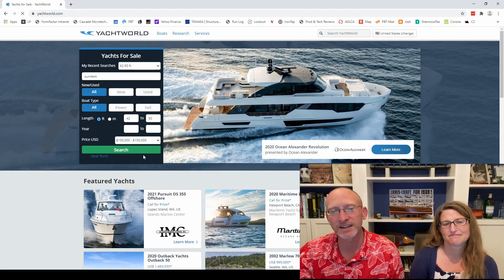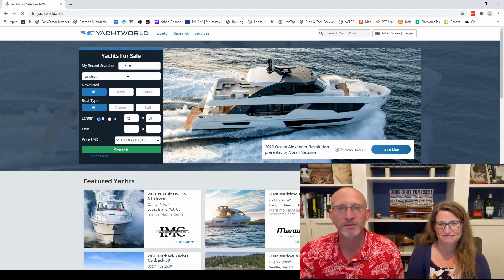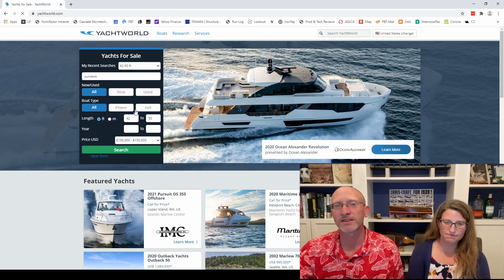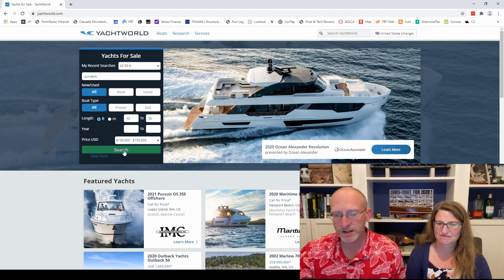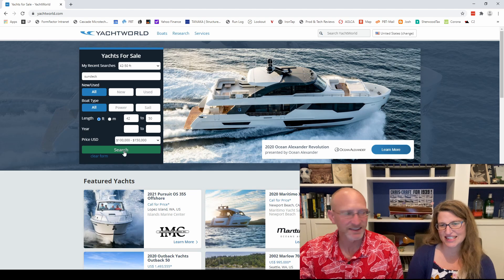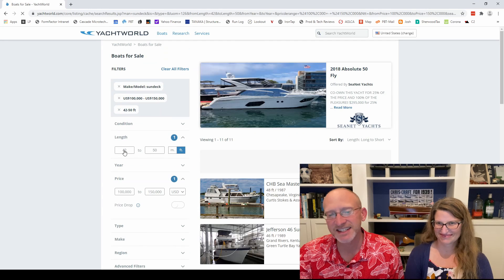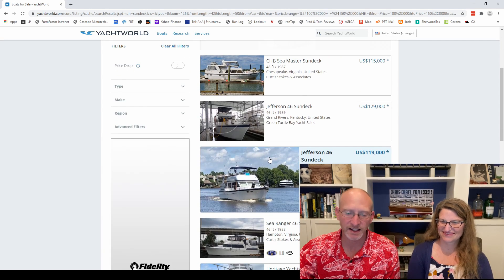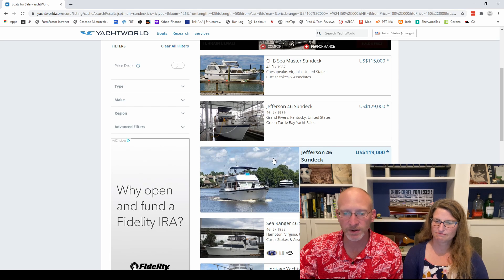We're going to Yacht World today, and these are some of our normal search parameters — or my search parameters. We're looking for a 42 to 50 foot boat. A sun deck is something that's come up in our previous searches, and we're looking in the $100,000 range and less. I want it to be fancy and mechanically sound so we don't spend half of our Great Loop in a boatyard.